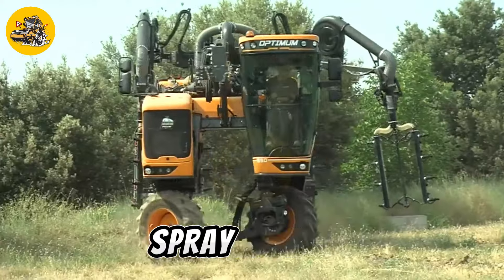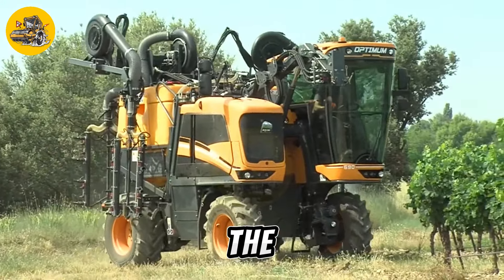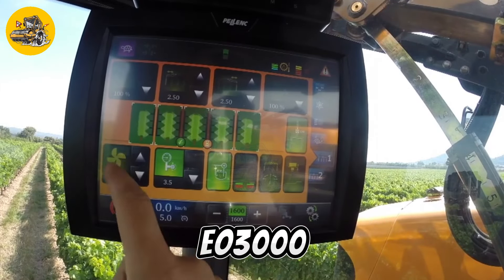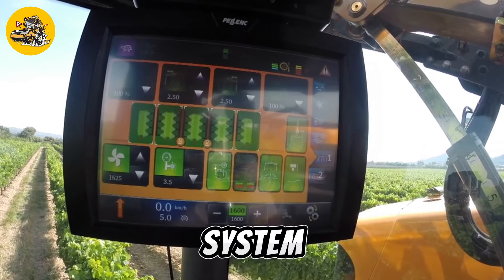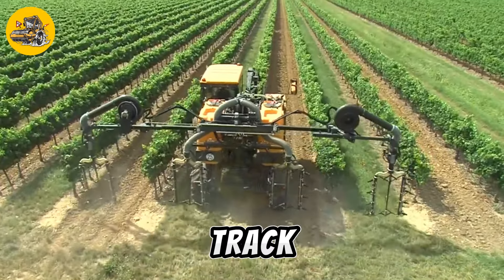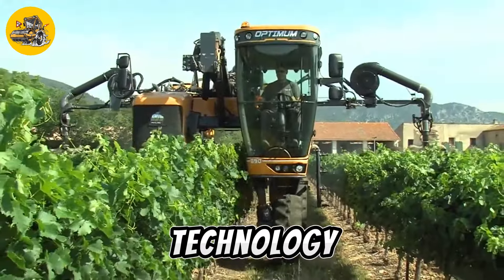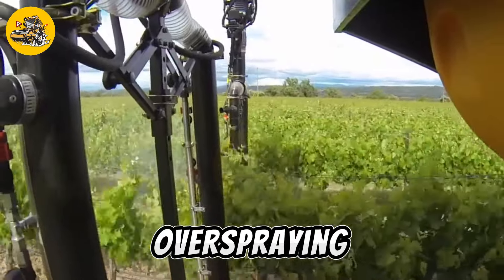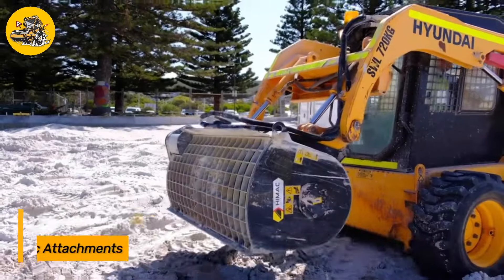The EO3000 Precision Mounted Vineyard Sprayer features adjustable spray nozzles allowing operators to customize the spraying pattern to suit specific crop requirements. It is also equipped with a GPS-guided system, which helps operators accurately navigate and track the progress of spraying operations. This advanced technology improves efficiency and reduces the risk of overspraying, ensuring optimal results in vineyard and orchard management.